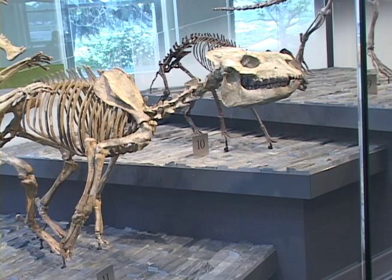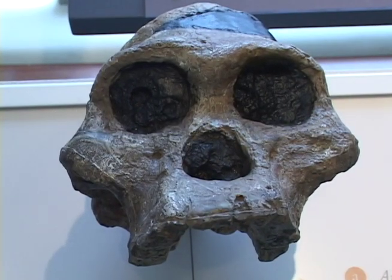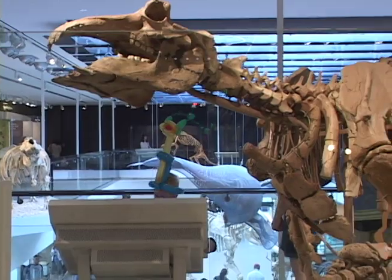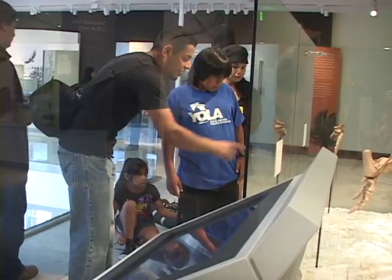I've been doing this for over 20 years around the world with various museums as a designer and a project manager, and I love it. This is the best part we're in now. Once we get all the kids in here and they're really enjoying it, that provides a lot of personal reward.